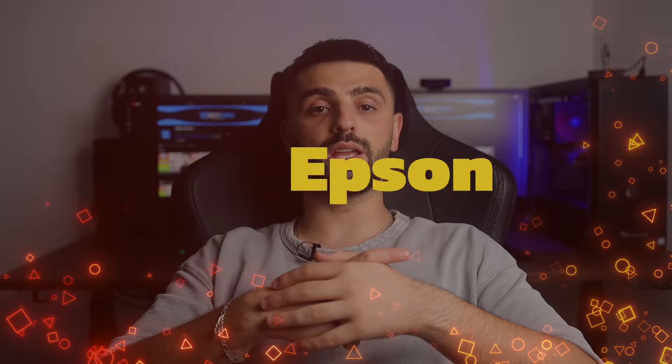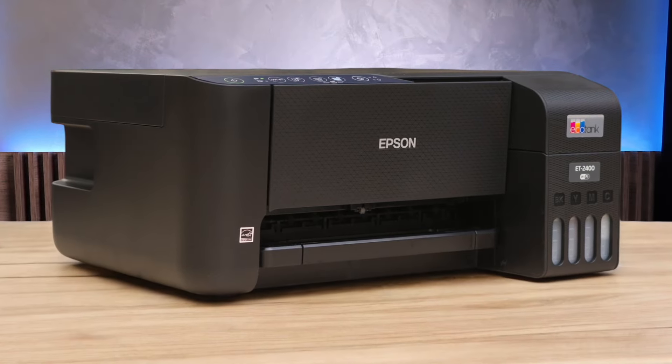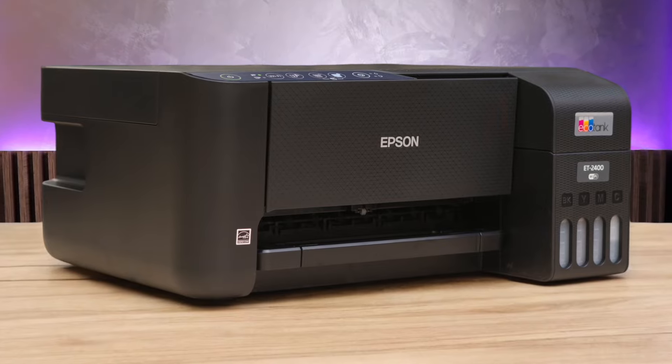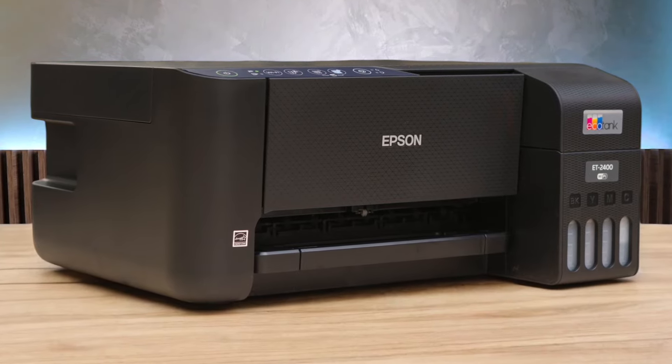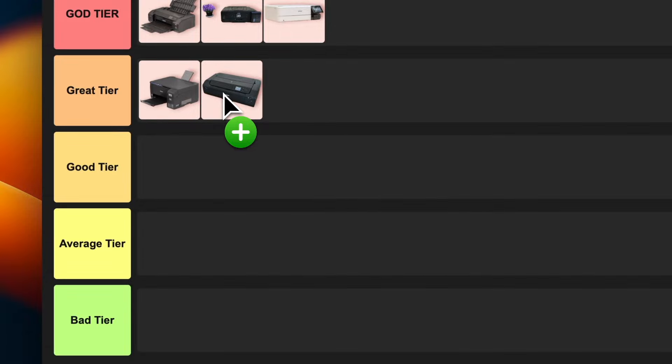Number 5: Epson EcoTank ET-2400. This little guy is a real ink saver. It's got those huge ink tanks that'll keep you printing for ages without breaking the bank. The print quality is pretty sharp for documents and photos, but it's a bit slow and doesn't have automatic double-sided printing. If you're a family or student who prints a lot but doesn't need lighting speed, this could be your jam. I'm putting this one in great tier because it's just so darn cost-effective.